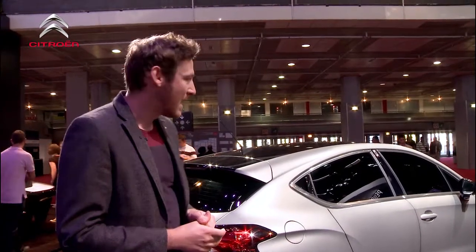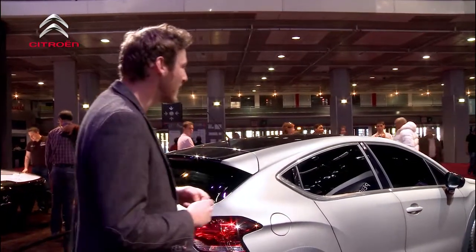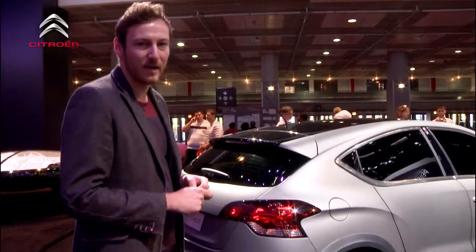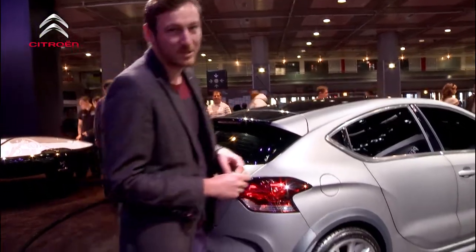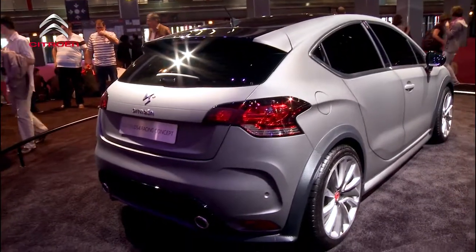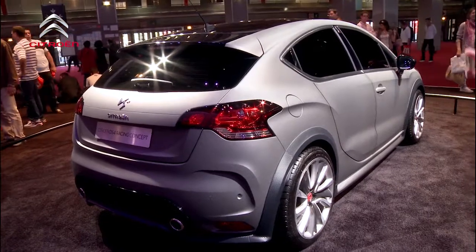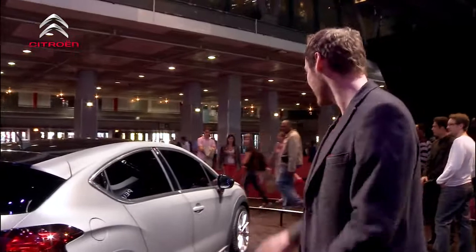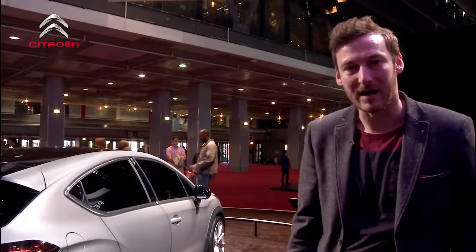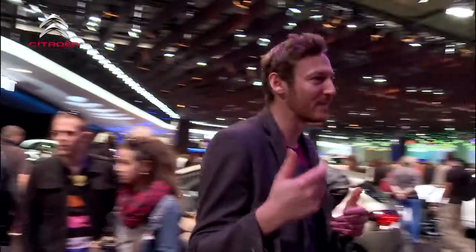I wouldn't be surprised if we saw a model go into production, probably a little less aggressive, within the next couple of years. It's featured a 1.6 turbo engine which was about 265 brake horsepower. No word on exact specs at the moment, but it's something I think the market would look forward to, especially as we've had the DS3 Racing. It was one of our favourite cars — just so fun, nimble, great to drive. I just think the DS4 Racing could be one of the hot hatches of the next couple of years and can take on the more well-known people.